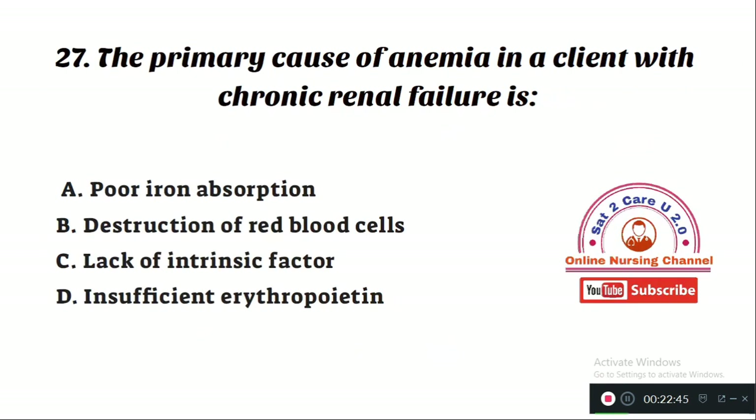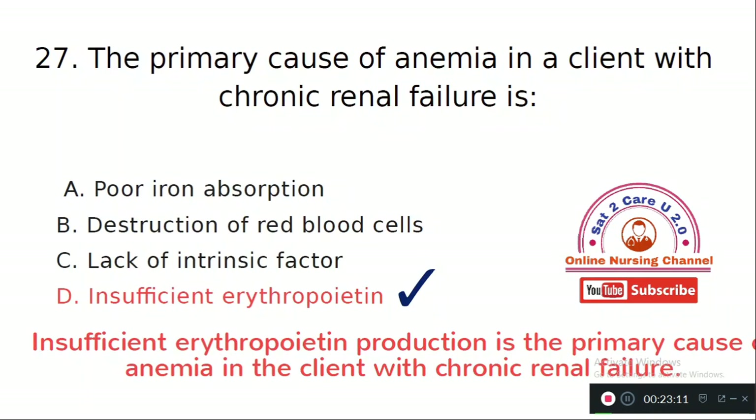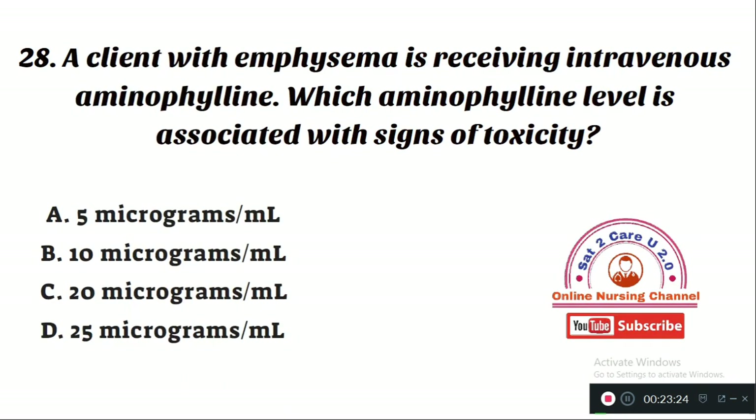Question number 27: The primary cause of anemia in a client with chronic renal failure is — Option D: insufficient erythropoietin. Insufficient erythropoietin production is the primary cause of anemia in the client with chronic renal failure.